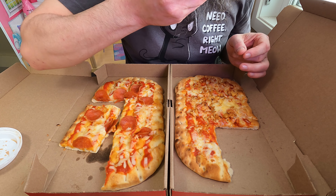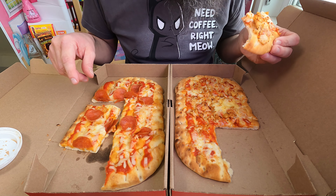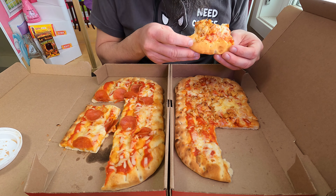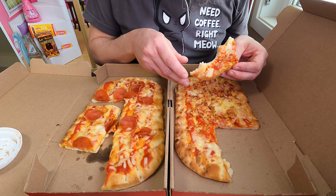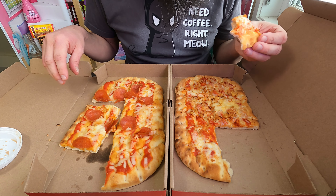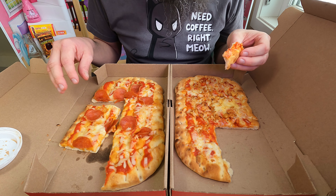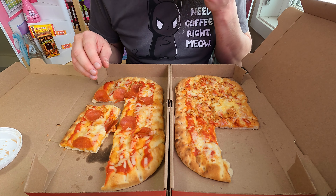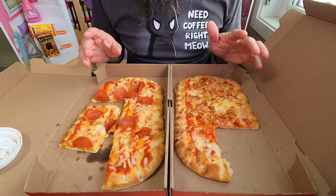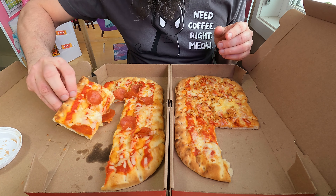There seems to be a lot more cheese on the chicken parm — the cheese is definitely better on this one. On the pepperoni, the cheese looks very sparse and when you eat it, it is very sparse. The dough is not very good. This chicken is extremely dry. I'm not a big fan of chicken on pizza to begin with, but it's kind of okay. The tomato sauce is terrible. My jaw is tired already just after two pieces. This one has a bit more cheese on it.